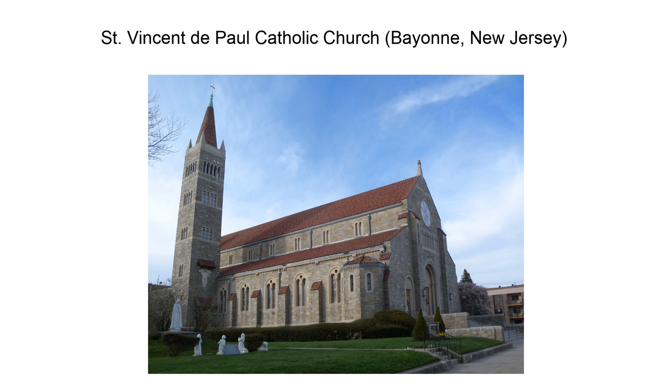St. Vincent de Paul Catholic Church is located in Bayonne, Hudson County, New Jersey, United States. It is an active parish of the Archdiocese of Newark, in Deanery 13. It is noted for its historic parish church, which was added to the National Register of Historic Places on August 24, 2011.